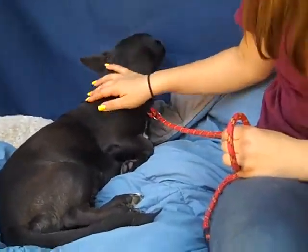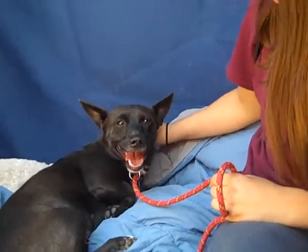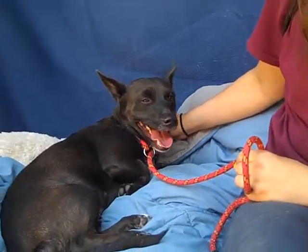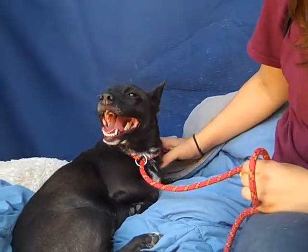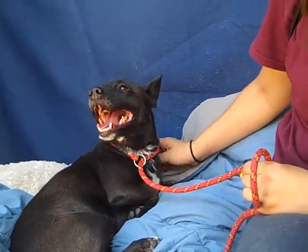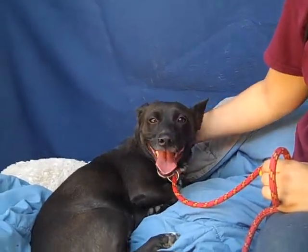Here we are at the Baldwin Park Animal Care Center, and this is Bubbles. Look at that sweet smile. Bubbles' Animal ID is A5317256 — that's A5317256.